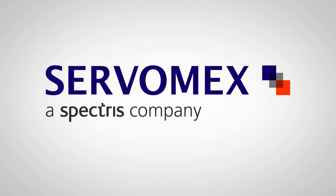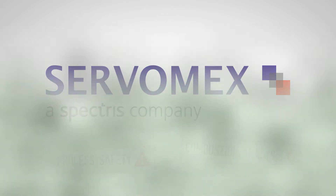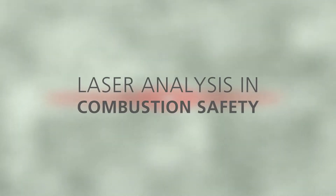Servomex, the global expert in gas analysis, provides a complete laser-based analysis solution for process control and safety in fired heater combustion.